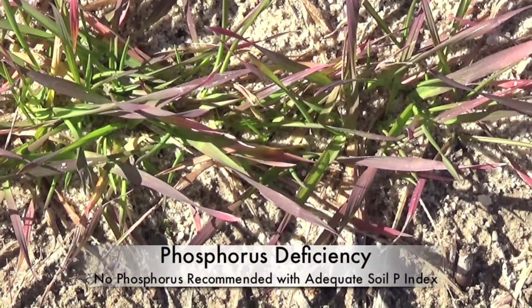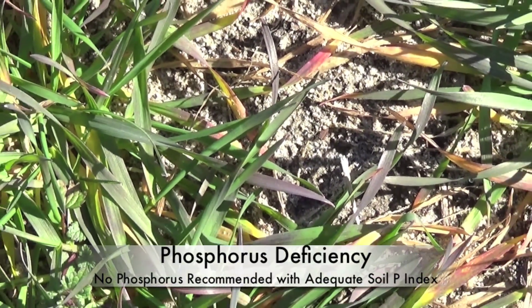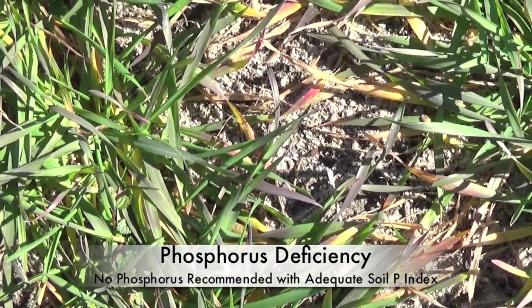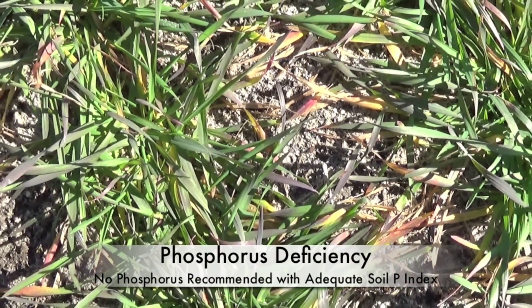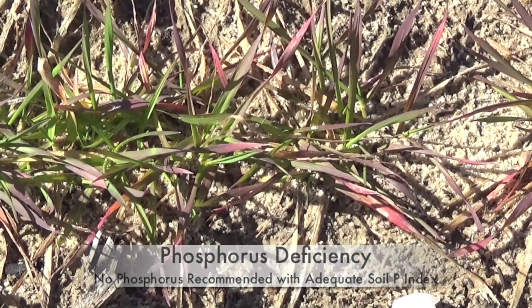Purple leaves usually mean phosphorus deficiency, which shows up because of cold weather. Warmer weather will usually correct this deficiency without additional phosphorus needed, as long as your soil test indexes of phosphorus are above 50.